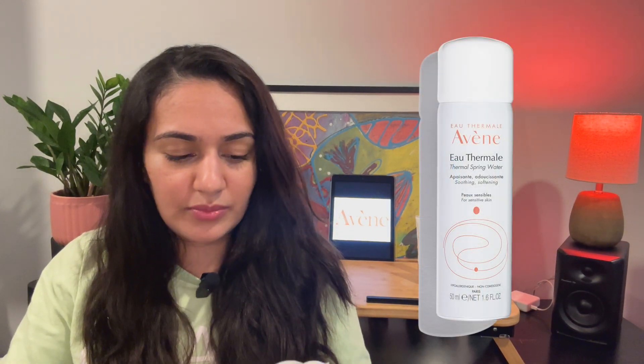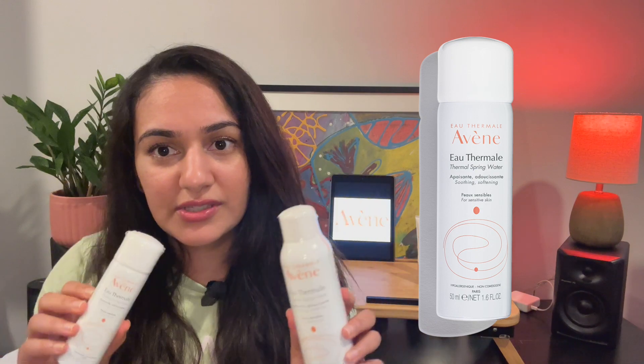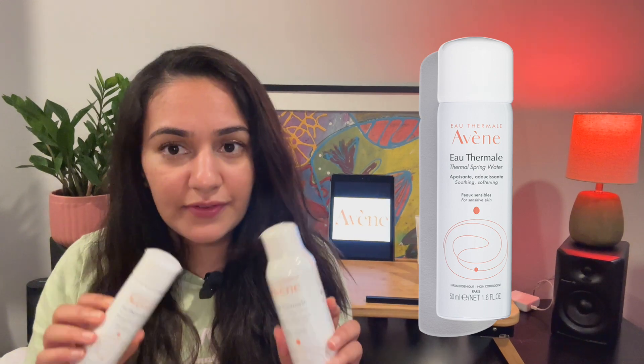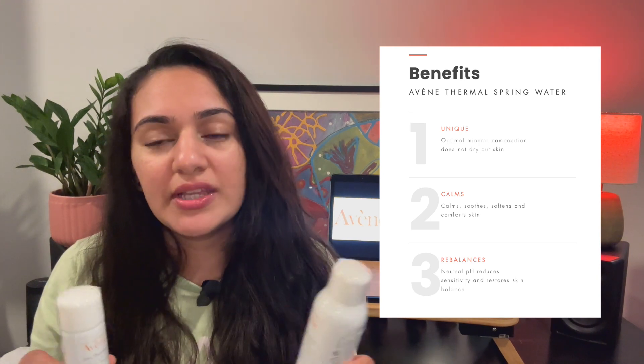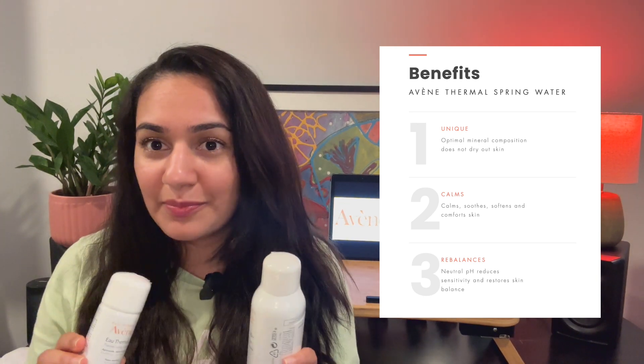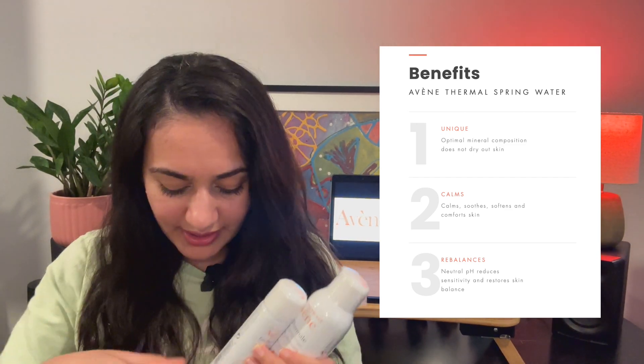The second and third products are two different sizes of the same thing — the Avène thermal spring water. This is amazing; I've been using it for over five years and it's my go-to in my skincare routine. I first discovered it when I had a skincare crisis, and I'll be making a more in-depth video about what happened and how I came about Avène and started using their products.